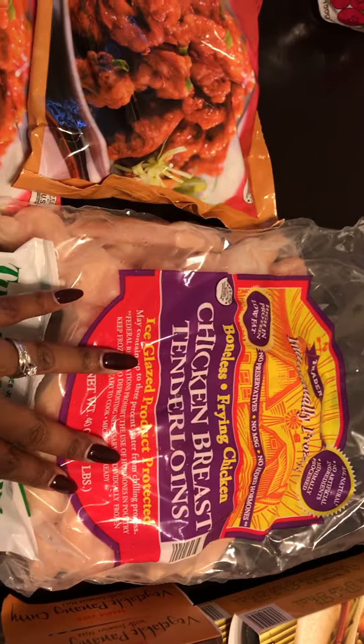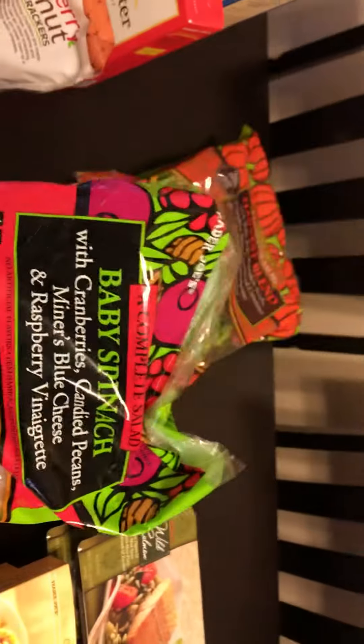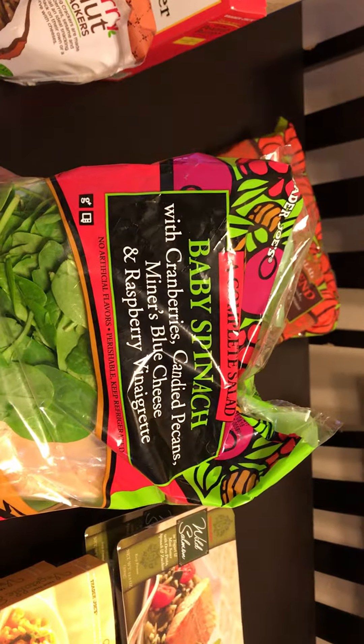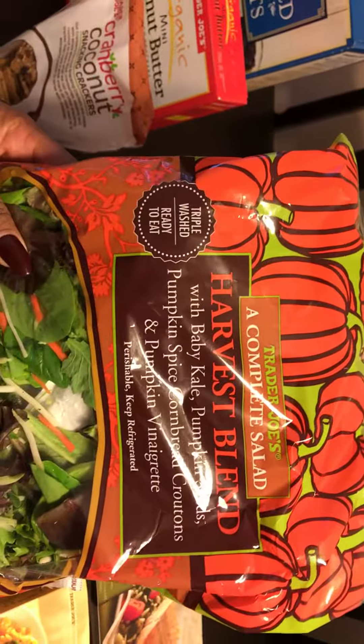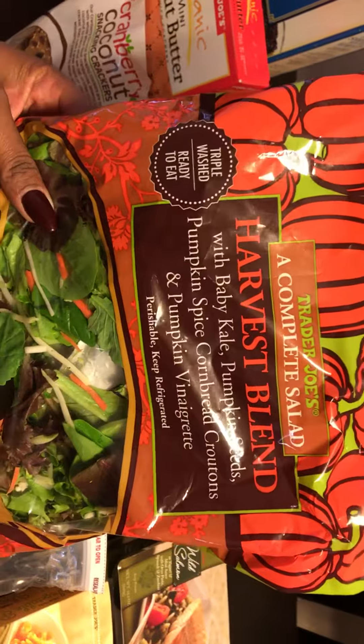I got a bag of the chicken breast tenderloins. I got a bag of the baby spinach with cranberries, candied pecans, minus blue cheese, and raspberry vinaigrette. I got a bag of the harvest blend — baby kale, pumpkin seeds, pumpkin spice cornbread croutons, and pumpkin vinaigrette.